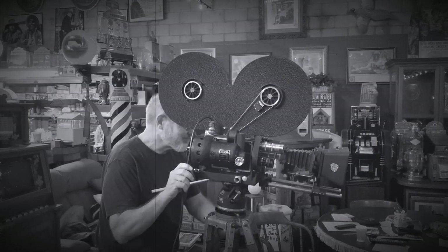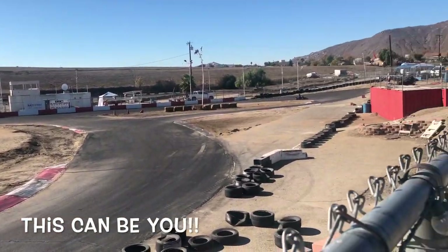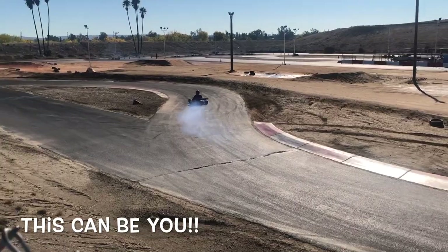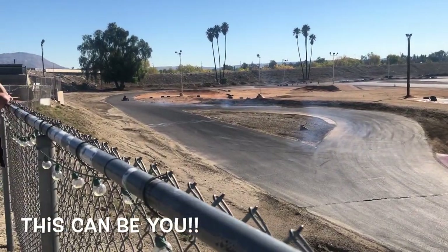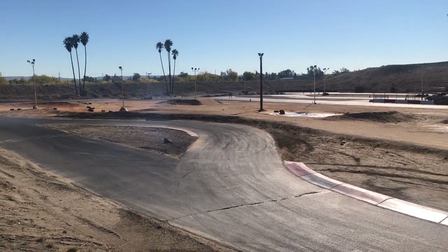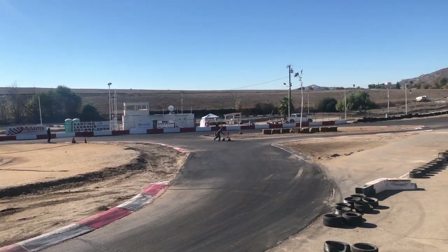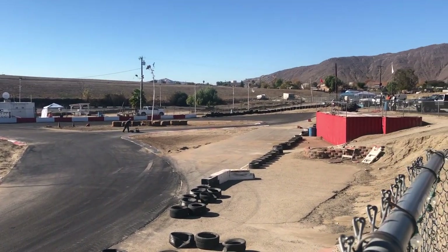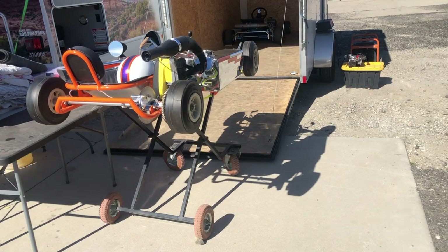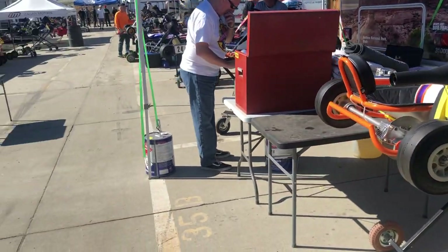Hey everyone, enjoy the show. Hey folks, how are you doing today? I am here at the Adams Racetrack in Riverside, California for the annual Vintage Go-Kart Meet.